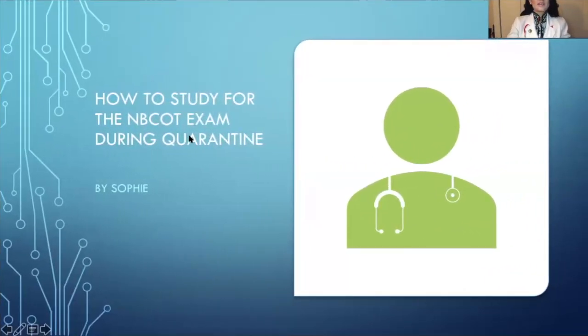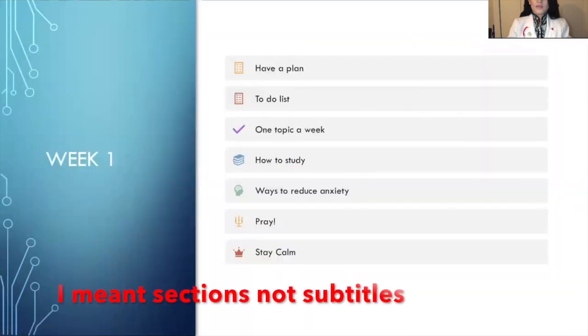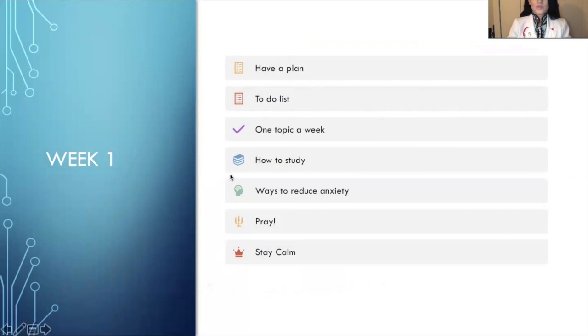Hi everyone, thank you for joining me. Since it is OT month, I am offering free apps for you to study and increase your knowledge. Down below you'll see links and apps that you can download and use while studying for the boards. This week's topic is on how to study for the MPCOT exam during quarantine. Here are the subtitles we'll go through today: have a plan, to-do list, one topic a week, how to study, ways to reduce anxiety, pray, and lastly stay calm.